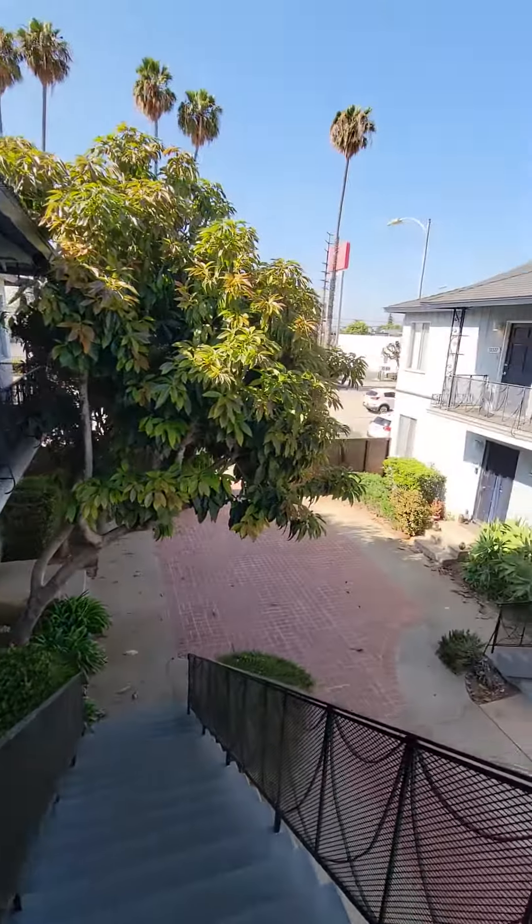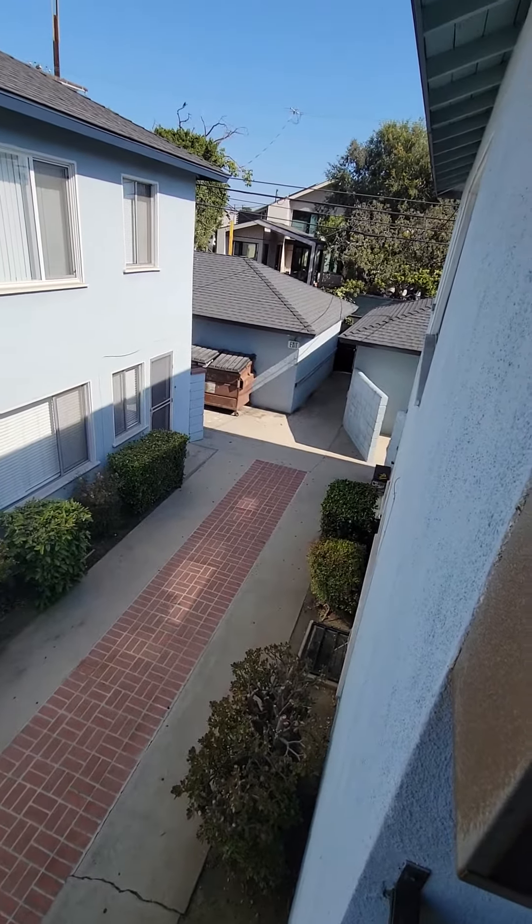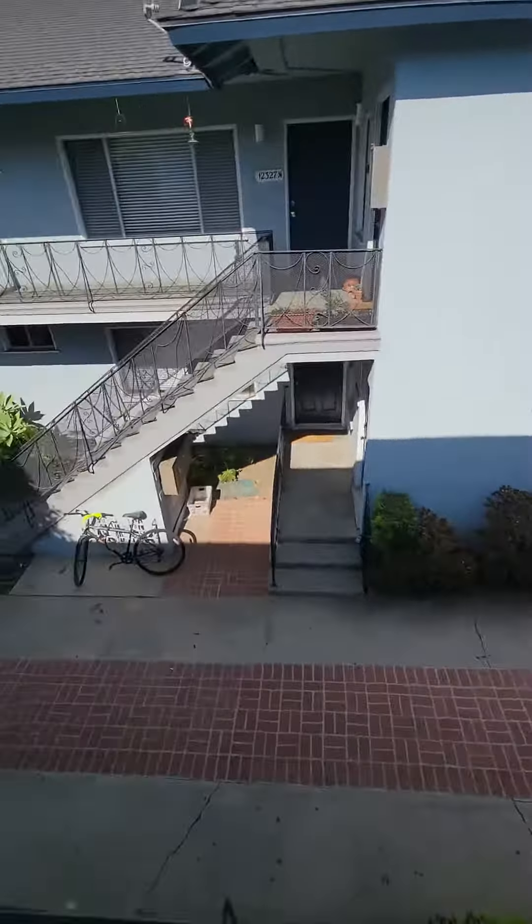Stairs. And that's the back area. Laundry rooms are in the back. The courtyard.